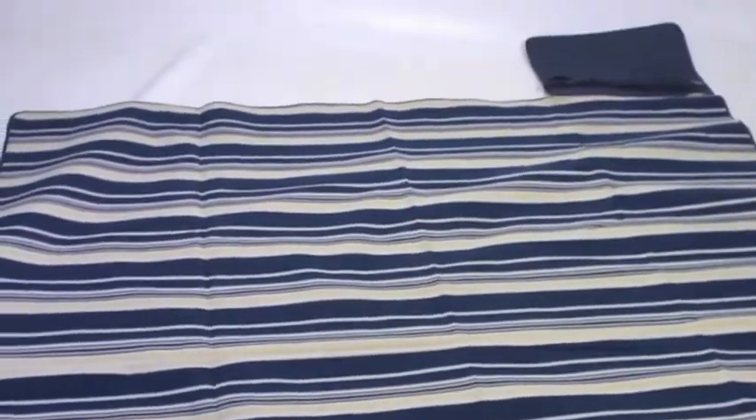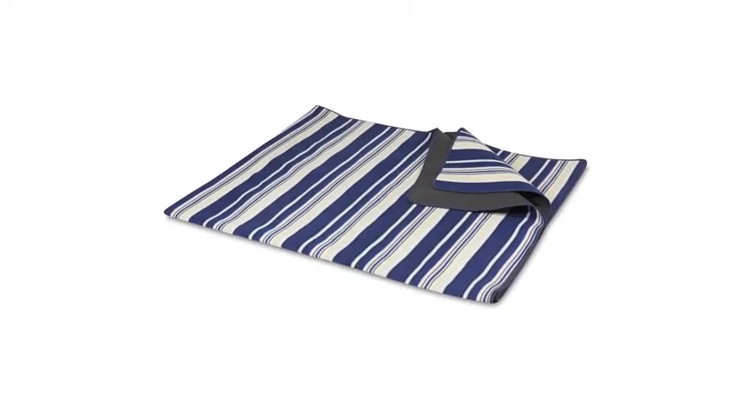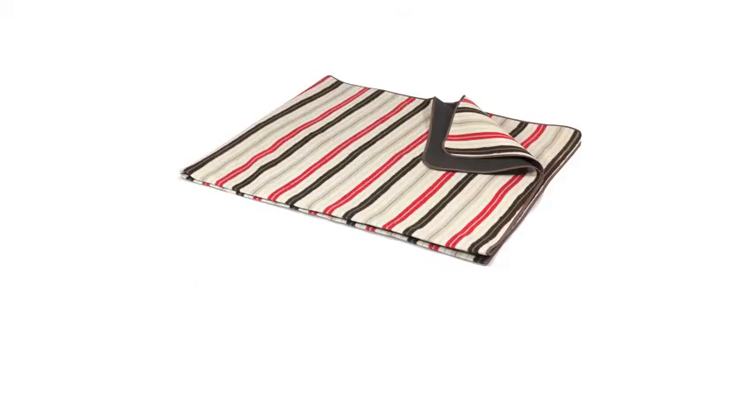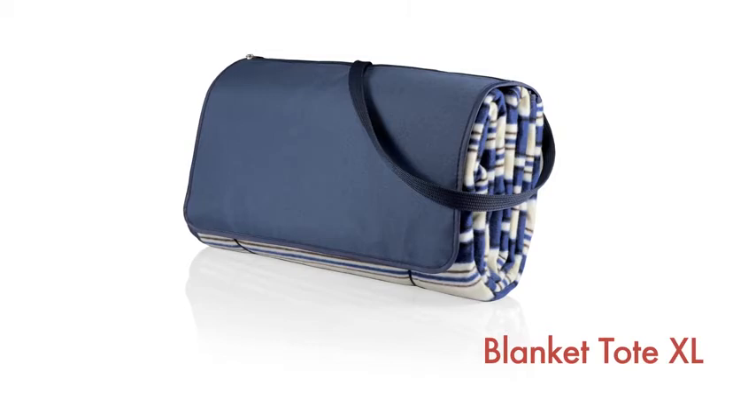With over 38 square feet of surface area, the Blanket Tote XL is big enough for several people, and with its extra zippered pocket and comfortable shoulder strap, it's the only blanket you'll need for your outing. The Blanket Tote XL is available in Blue Stripes, Black Plaid, or Mocha.